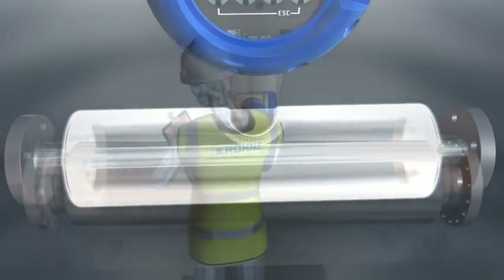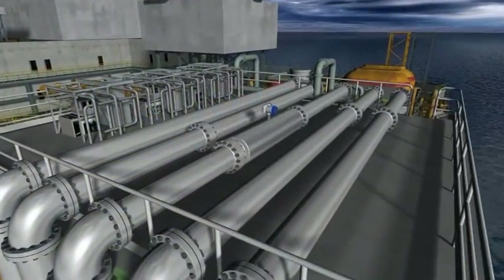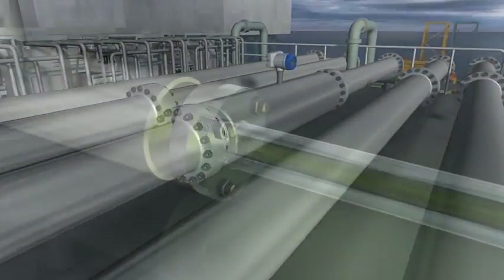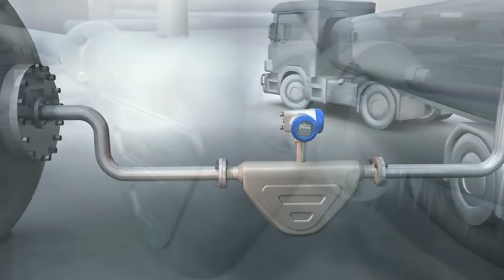The OptiMass family of flow meters from Kroner provides a complete portfolio of products for challenging process and general industry use. So if you want to achieve more, optimize with OptiMass.